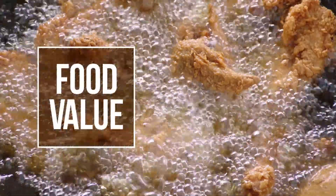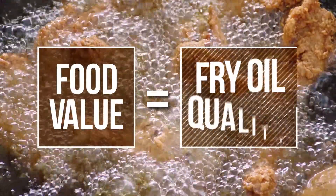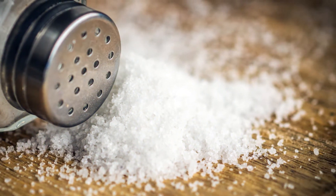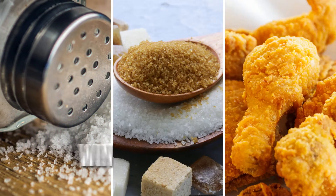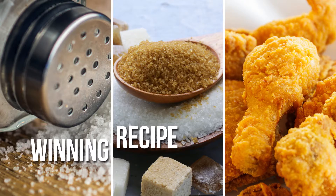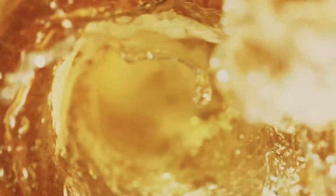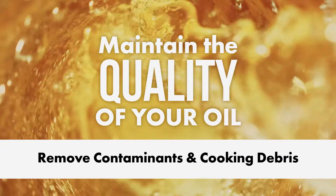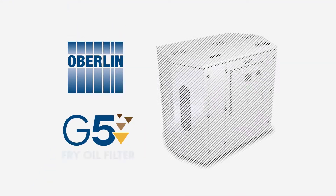The value of the fried food you produce begins and ends with the quality of your frying oil. The purity and quality of the frying oil is just as important to a winning recipe as the right amount of salt or sugar. The most efficient way to maintain the quality of your oil is to remove the contaminants and cooking debris with an Oberlin G5 filter.